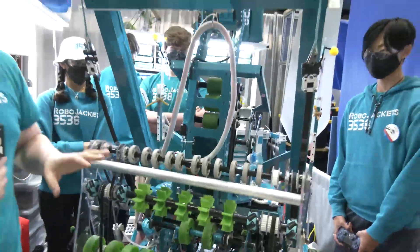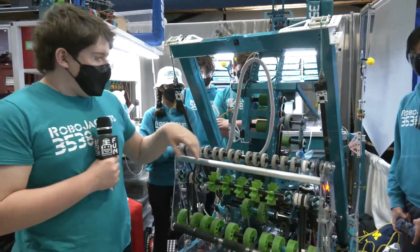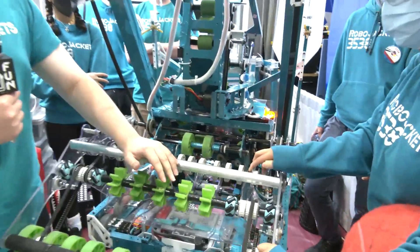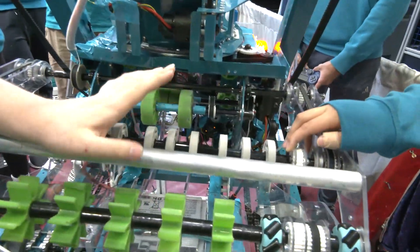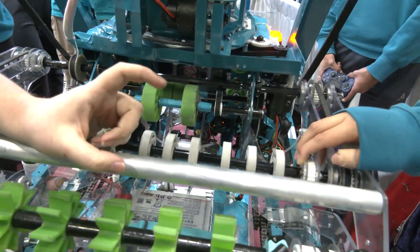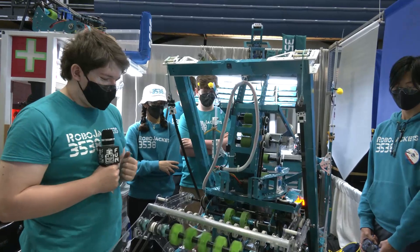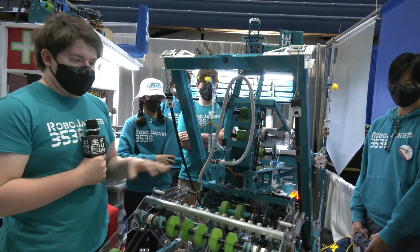Another really nice feature of having these two split is that we're able to have the intake out, and if we accidentally pick up an incorrect ball we can just run our intake with about a half trigger pull on our controller. Or with a full trigger we can eject the entire thing, which is an advantage of having it separated into different motors.